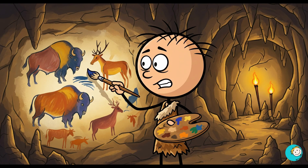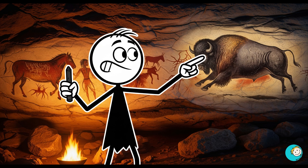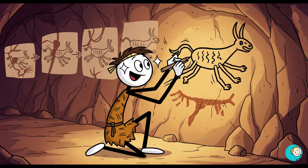Number eight: they created weird art. 17,000 years ago, artists painted in the caves of Lascaux, France. The shading, perspective, and motion in these paintings are so advanced that some techniques wouldn't reappear until the Renaissance. Some animals are drawn with multiple legs — possibly to suggest motion, basically early animation.